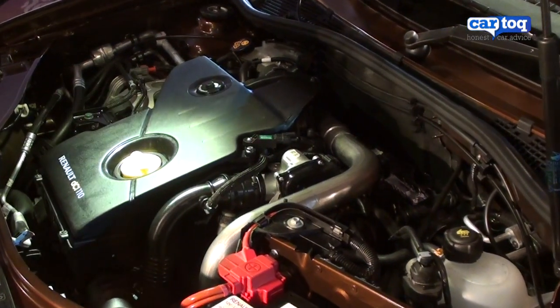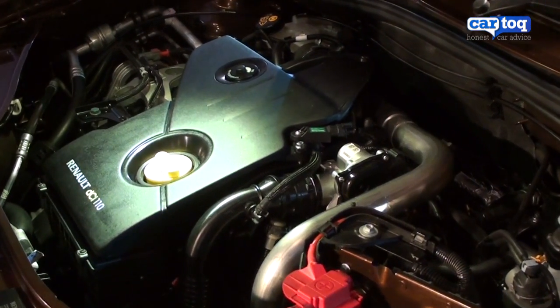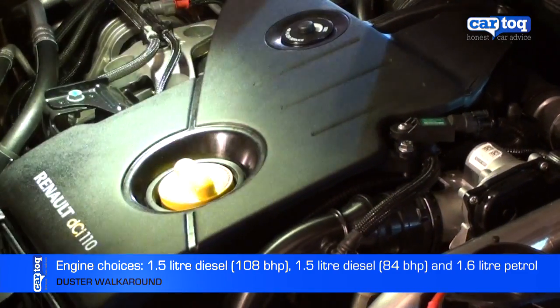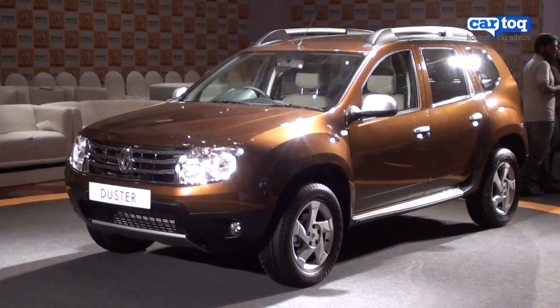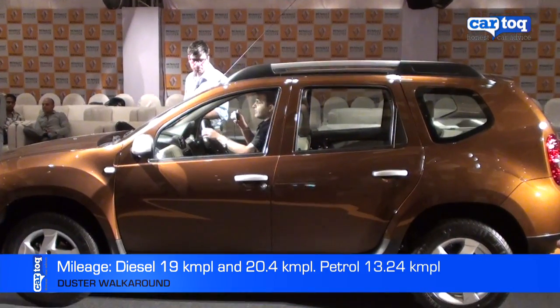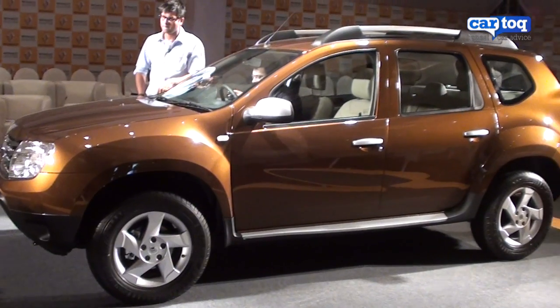The version shown here is the RX-Z110, the top-end version. It comes with a 1.5-litre, 108-bhp diesel engine that puts out 248Nm of torque with a 6-speed manual transmission. Claimed fuel efficiency is 19 km per litre.